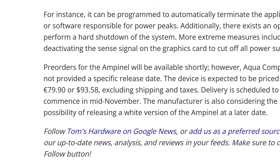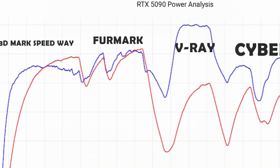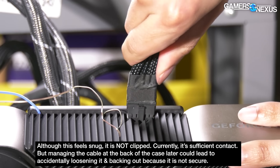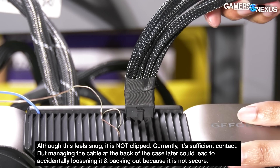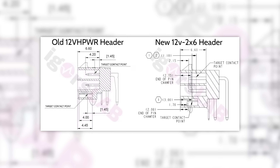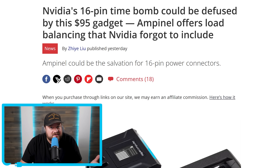Unfortunately, this solution is not cheap — it's expected to come in at around $93. But to ensure your multi-thousand-dollar investment is safe, it might be worth it. That's actually where the issue lies: we don't know that load balancing is the definitive problem. It seems to be, but it's not a guarantee without NVIDIA coming out to say so. According to NVIDIA so far, it's user error — yet for some reason they redesigned the connector for the 50 series. Obviously it didn't completely fix everything, but maybe this is the solution.